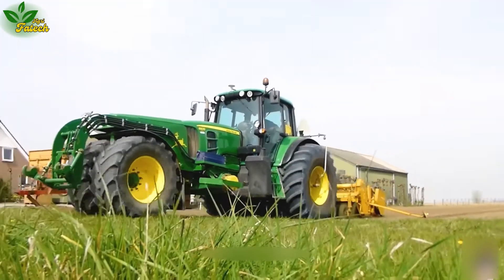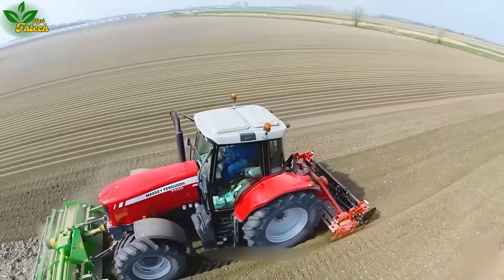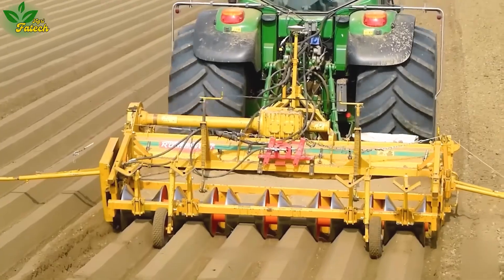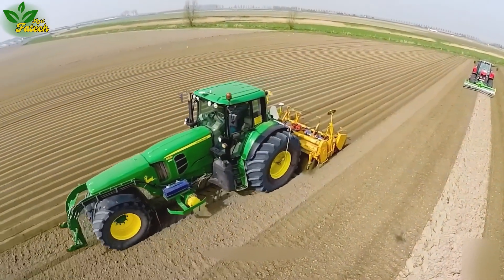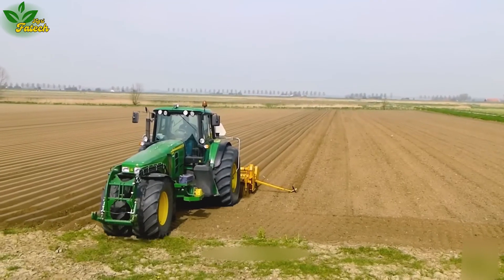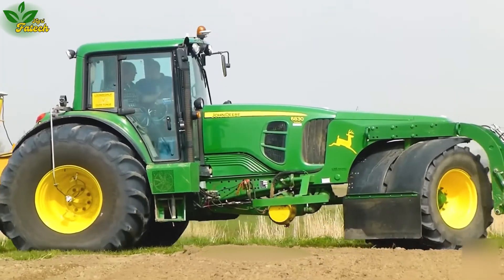Experience efficiency and bed creation for crops with the John Deere 6830GM Trike, an agricultural machine designed for precision and reduced farmer labor. Paired with the Loon Bed Riff SBC tool, this trike streamlines the rig creation process, embodying reliability and efficiency.